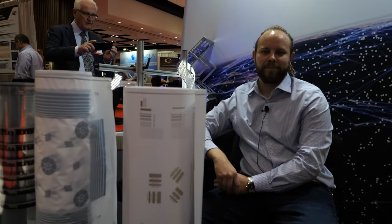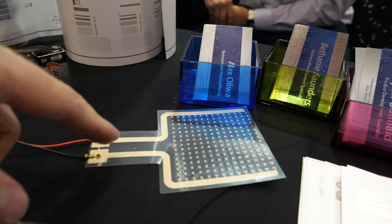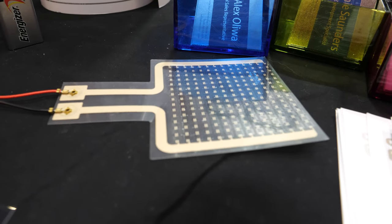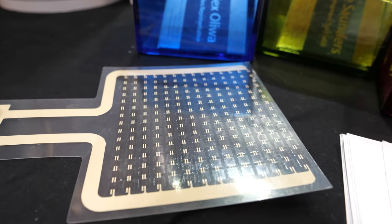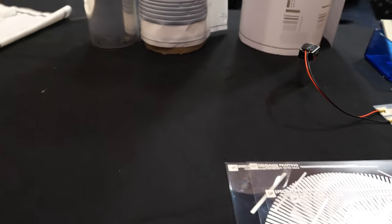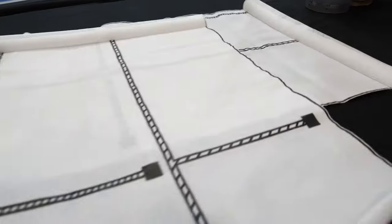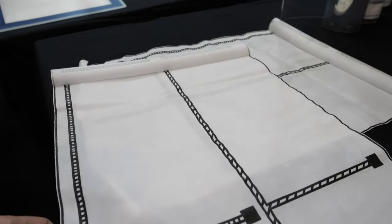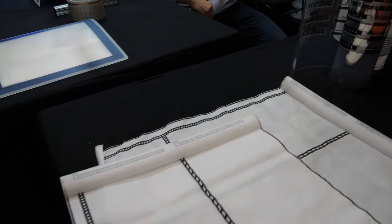That is a printed heater using PTC materials provided by Henkel. It's a self-regulated heater that regulates its temperature at 65 degrees Celsius using a 9-volt battery. And there? That is a non-woven fabric with a moisture sensor printed on top of it. So we also work with fabric materials as well.